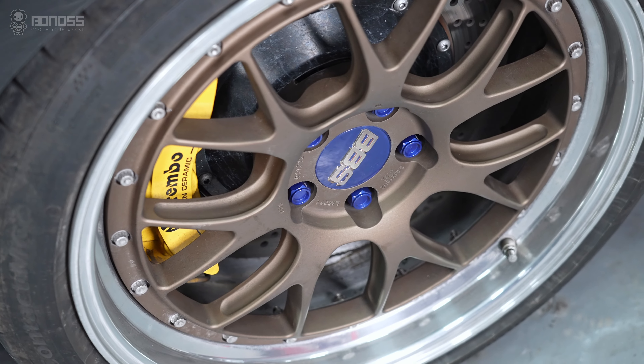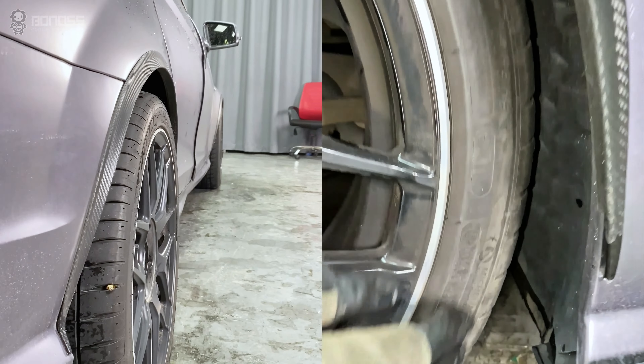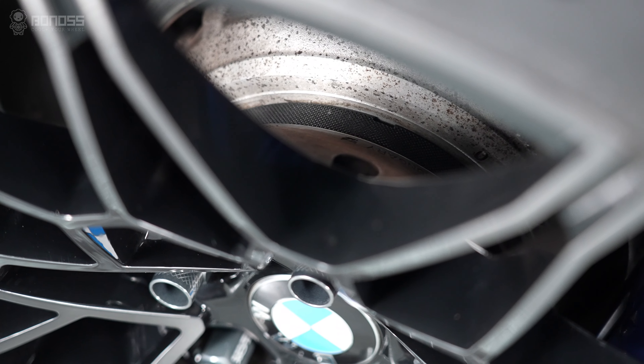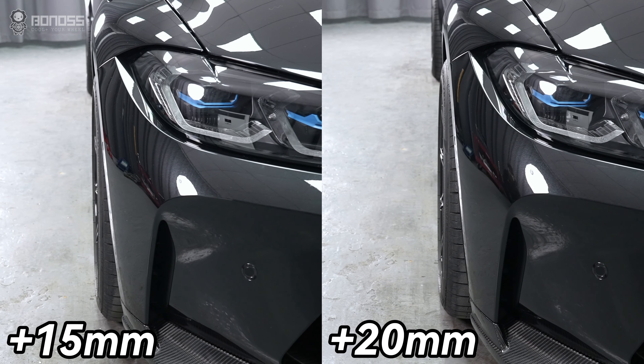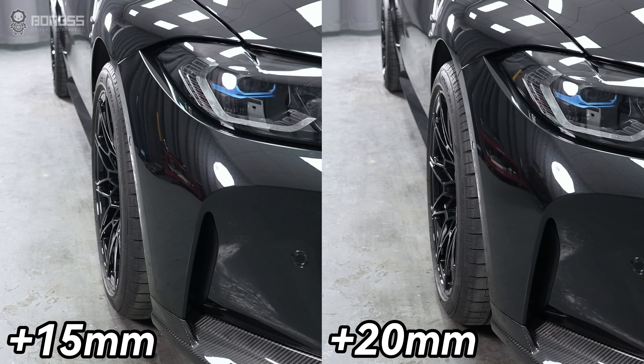When the vehicle is steered with wider tires installed, if rubbing occurred in locations such as the suspension and control arms, wheel spacers will help push the wheels away from the vehicle, and wheel spacers will eliminate the disruption.